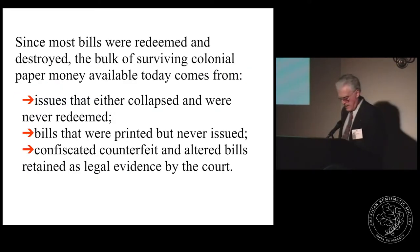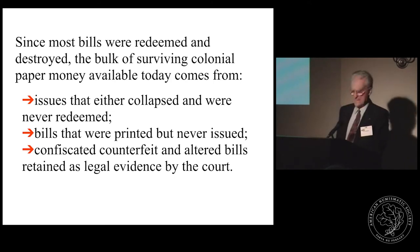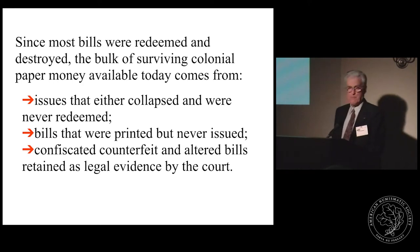When emissions were reauthorized beyond the original redemption date, the new date was engraved on the plate and more bills printed. Since most bills eventually found their way back to the colonial treasury for redemption and destruction, the census of existing bills in relation to the size of the original emission is very small. The bulk of the paper money in present-day collections comes from several sources: colonial or revolutionary issues that collapsed and were never redeemed, bills printed but never issued, or bills that were confiscated counterfeits or altered bills retained as legal evidence.